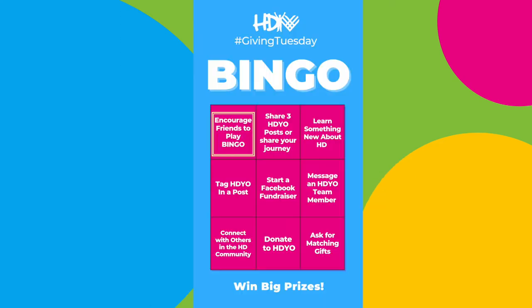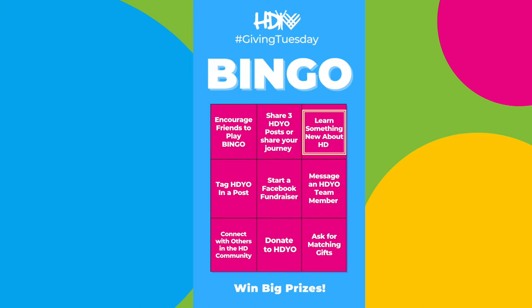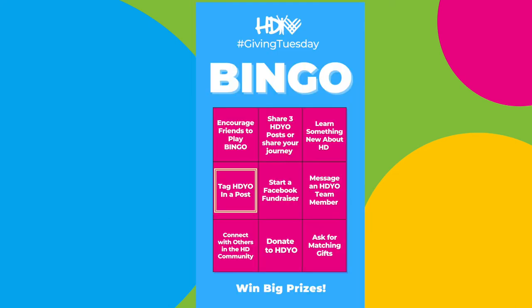So what do you have to do? One, you could encourage other friends to play bingo. Two, share three HDO posts or share your own journey. Three, learn something new about Huntington's disease. Four, tag HDO in a post.